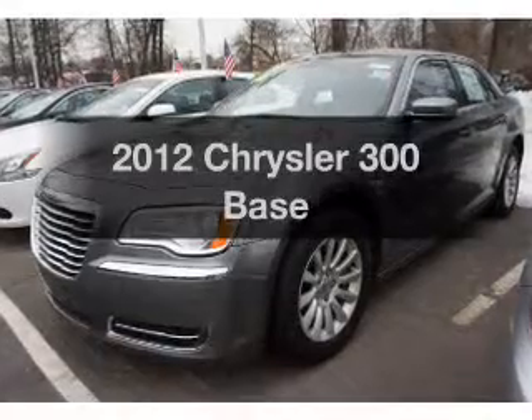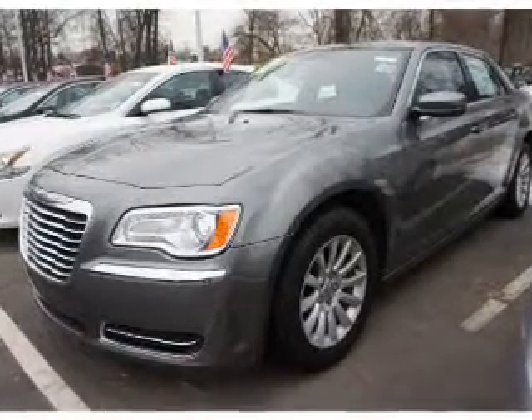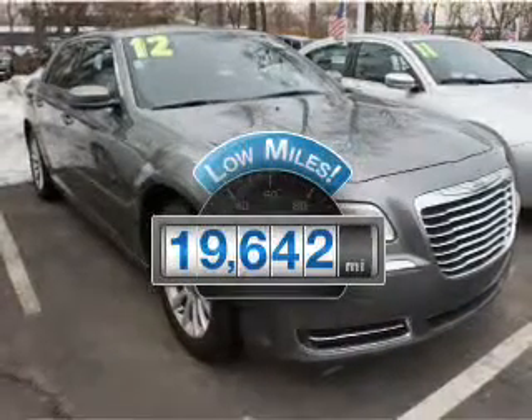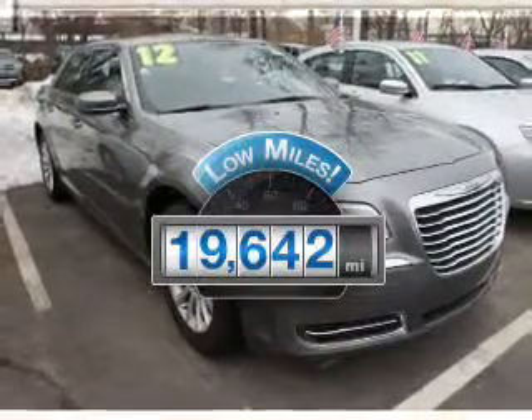Imagine yourself in this 2012 Chrysler 300. This is the set of wheels you've been looking for. Why worry about high mileage? Choosing a ride with lower mileage is the right choice for your busy life.